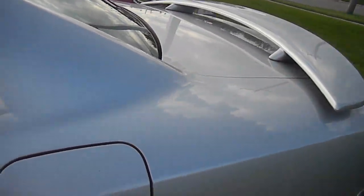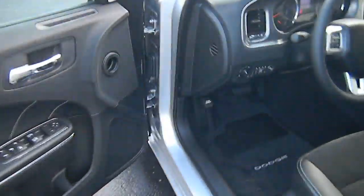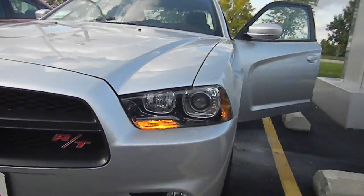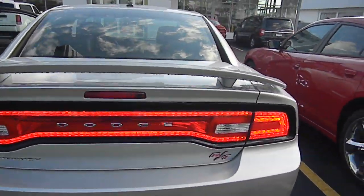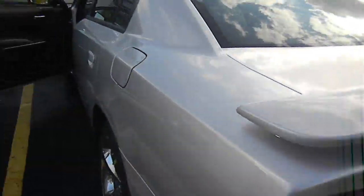Before I end this video I will show you the trunk and how big the trunk is. The quality, the door is a bit heavy but it's a good soft touch material. Let me show you the lights real fast. That looks awesome at night — that LED. It's a very cool car. Charger has always been a cool car.